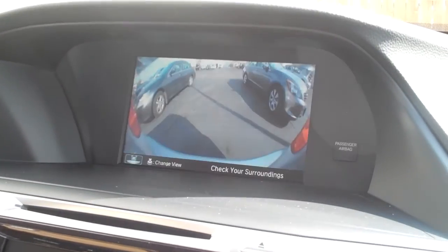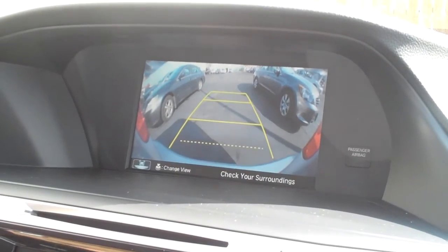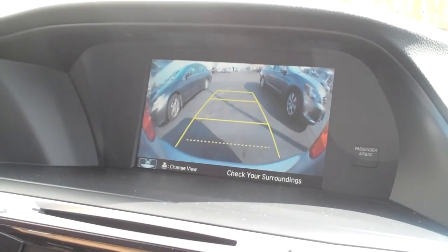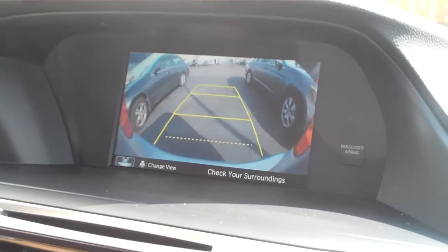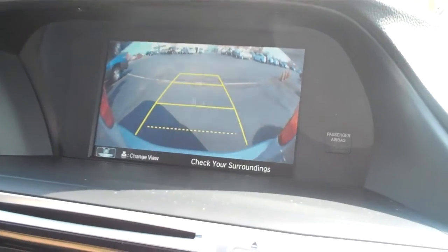There are a lot of vehicles out there that carry backup cameras these days. With this backup camera, you're going to get predictive lines for where you're backing up to. As you back up, you can see the camera moves in real time.